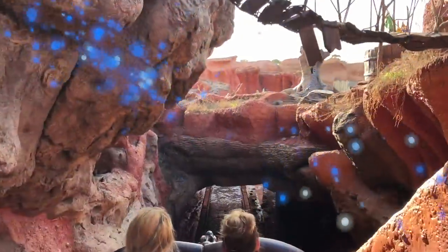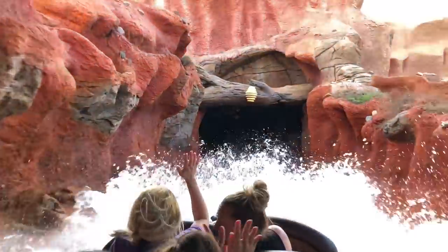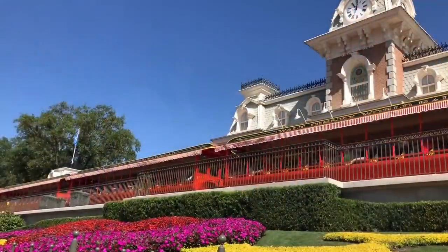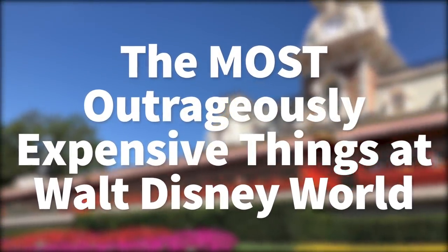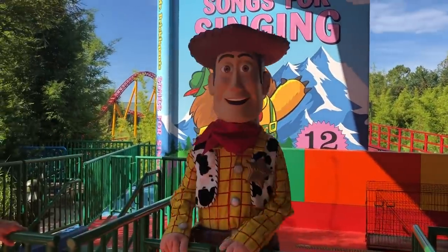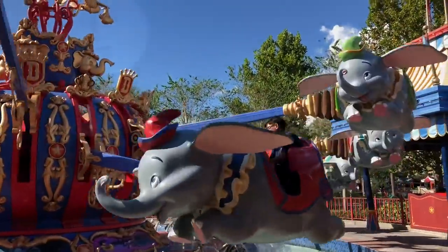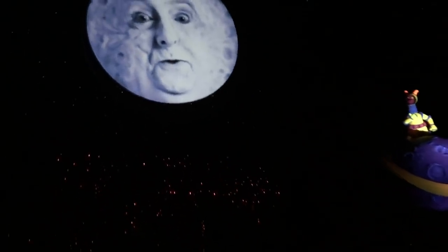Hey everybody, it's AJ for Disney Food Blog. We thought we'd do a fun one for you today. We want to calculate the most expensive day in Disney World — basically the most expensive things you can do — because I think some of them are going to shock you. So we did a lot of research, made a lot of phone calls, to see what VIPs can really do in Walt Disney World. Here is our list.